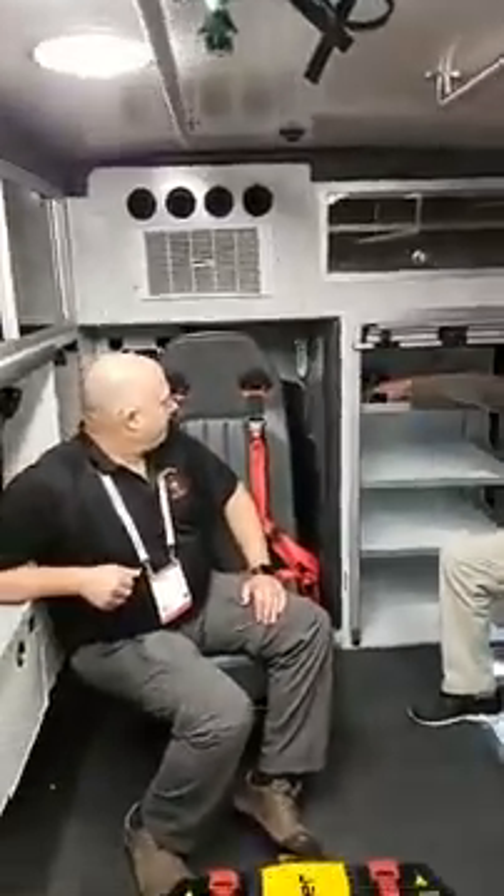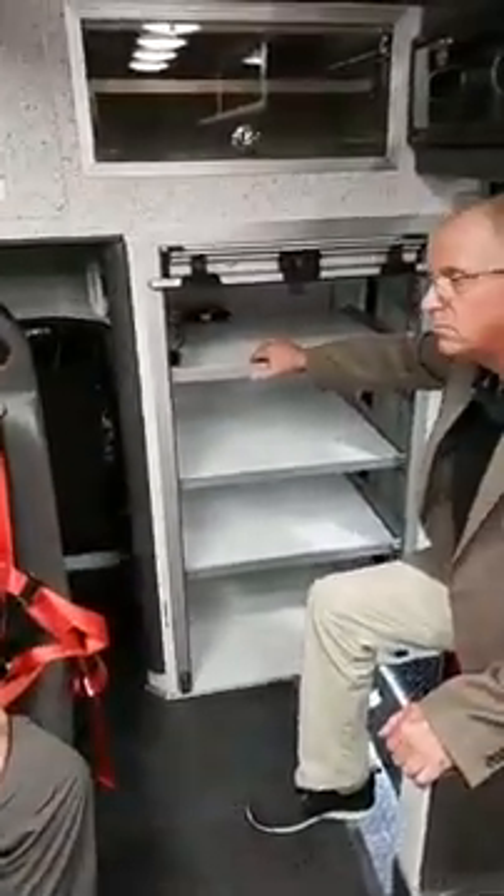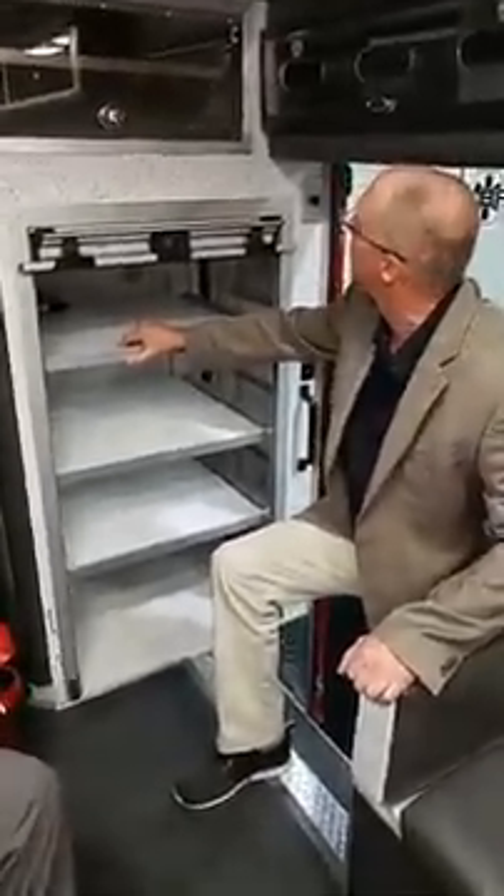I see you've got some electrical outlets in here as well. Tell us — you've got suction in here. Suction unit, Lucas device, LifePak 15, medical bags, IV warmer — quite a few things that we store in there.